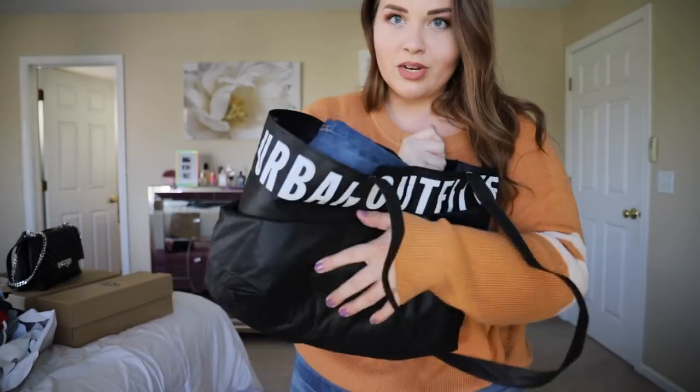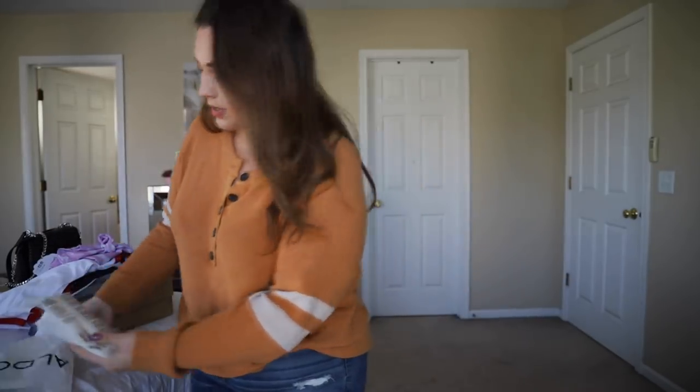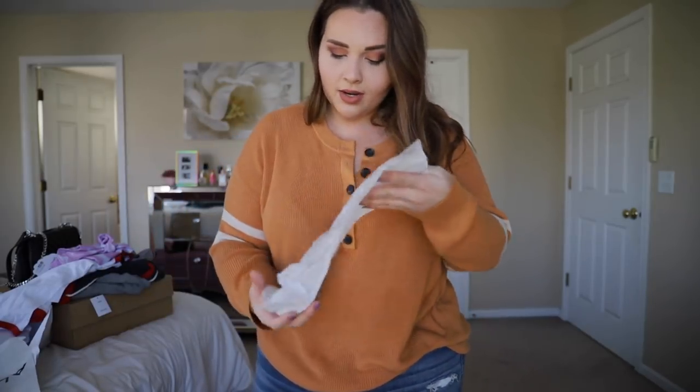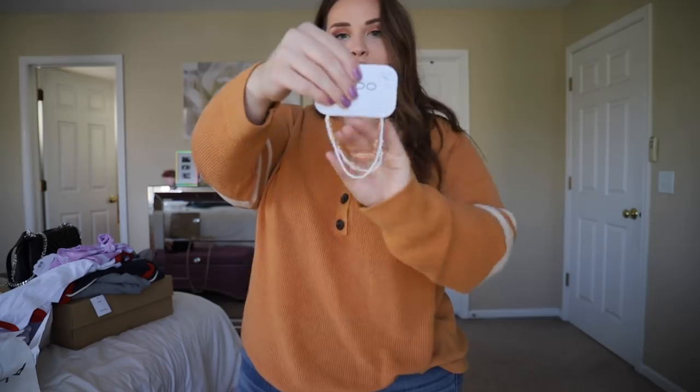I have a bunch of Torrid stuff but I'm going to save it for a big Torrid haul — let me know if you want to see that. I also got wipes and some anklets from Aldo — they're cute, 12 bucks, and they have really pretty jewelry there. A couple of weeks ago ASOS released a Simpsons collection and I love Simpsons stuff, so I picked some things up. The coolest thing was a sweater with Bart's eyes from the men's section, which I've been wearing a lot.